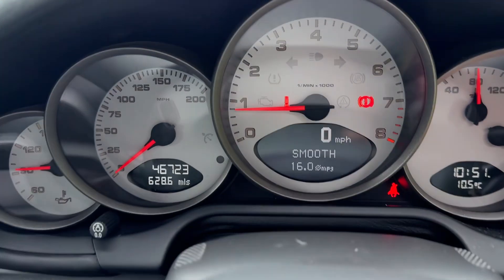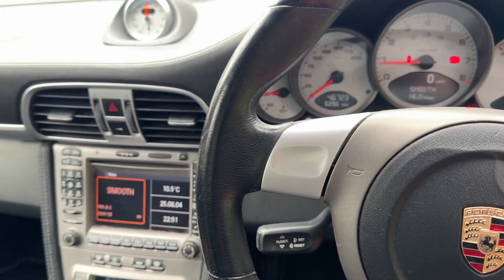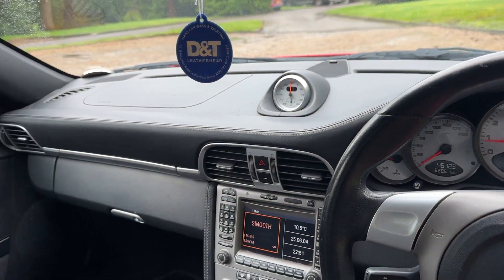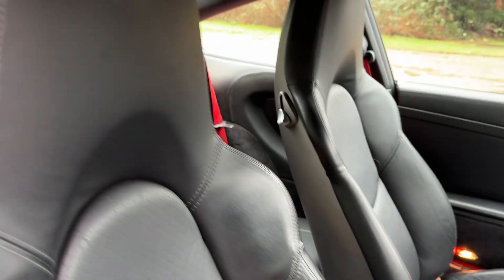As you can see, 46,700 miles. It's got the sports chrono pack, sat-nav, and these lovely sports seats on the car.